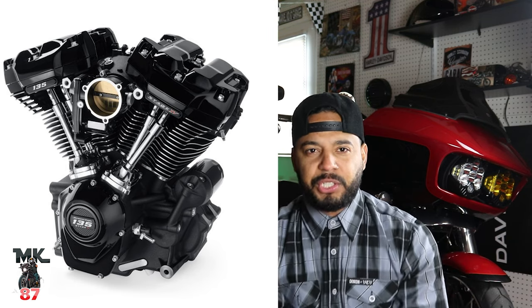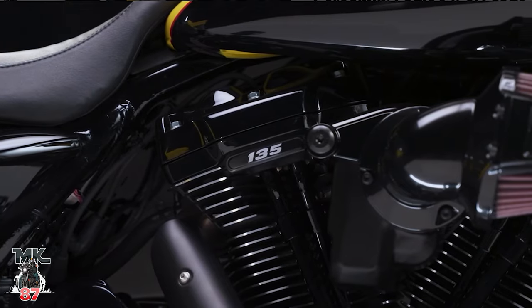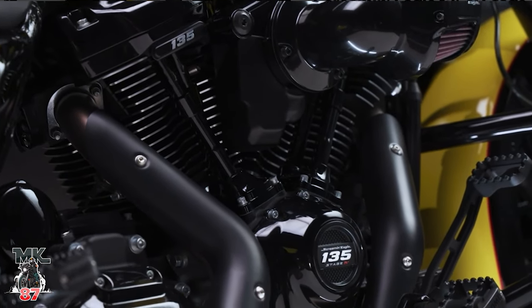I was kind of expecting something big for this year. It is the 120th anniversary and big things are happening. So little by little, Harley's just coming around us, sprinkling little things here and there. It's kind of all making sense now in a way.